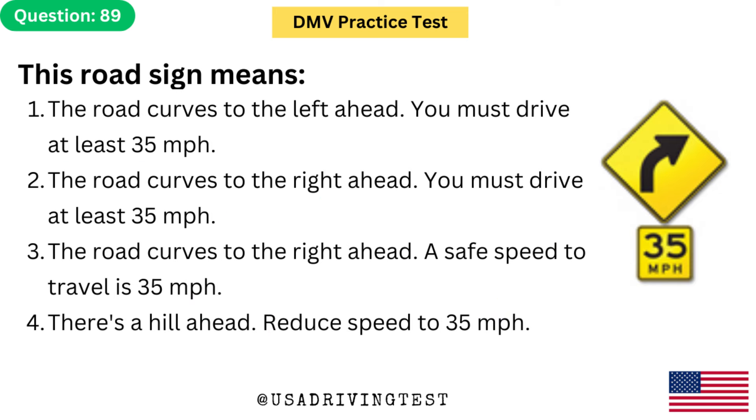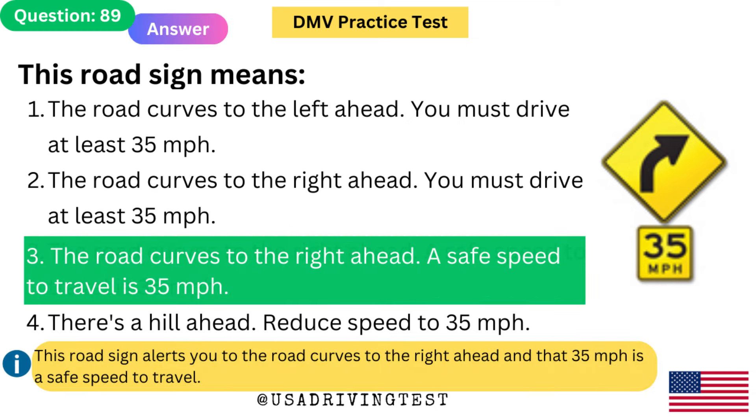This road sign means: 1. The road curves to the left ahead — you must drive at least 35 miles per hour. 2. The road curves to the right ahead — you must drive at least 35 miles per hour. 3. The road curves to the right ahead — a safe speed to travel is 35 miles per hour. 4. There's a hill ahead — reduce speed to 35 miles per hour. The answer is 3. This road sign alerts you that the road curves to the right ahead and that 35 miles per hour is a safe speed to travel.